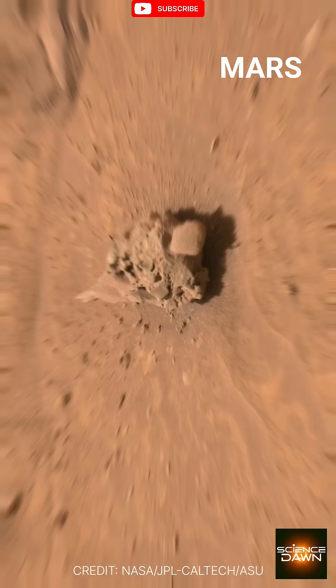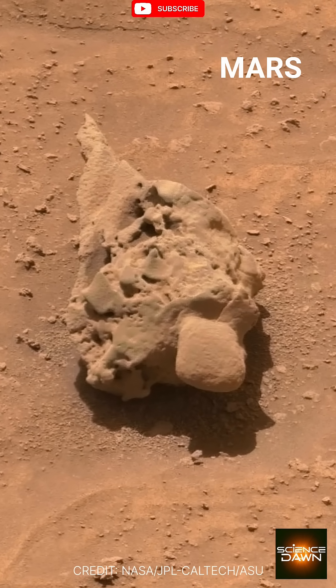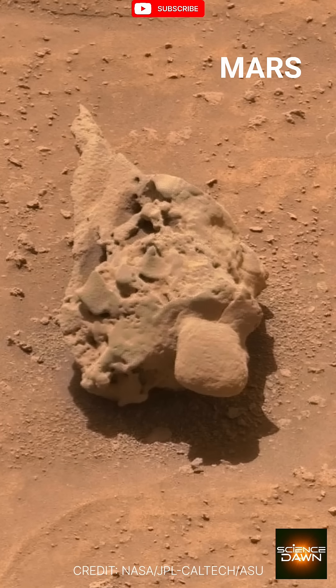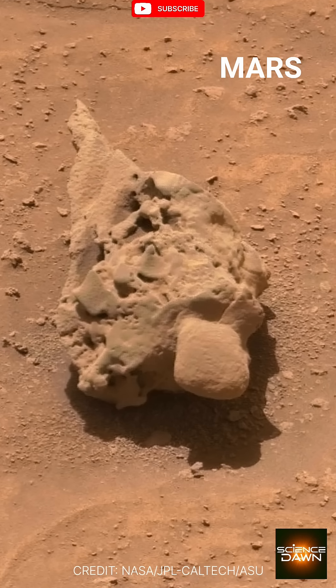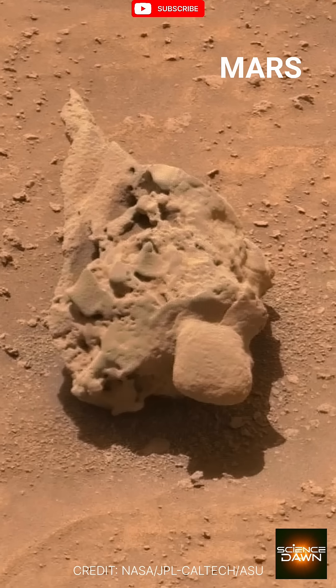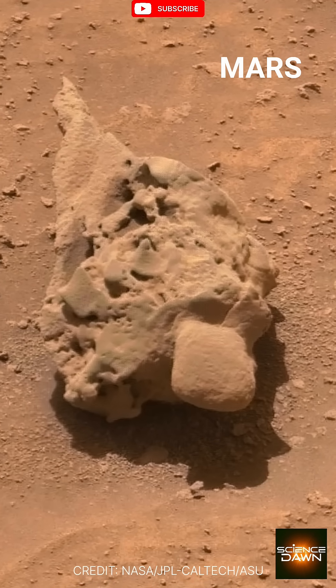As the zoom continues, a rounded structure comes into focus. It resembles a hardened core, smooth compared to the fractured mass behind it, like the remains of a shell long broken open. The textures seem layered, eroded selectively, as though time itself chose what to erase.